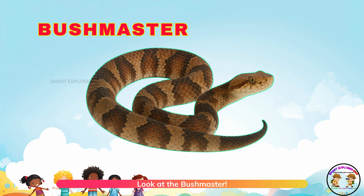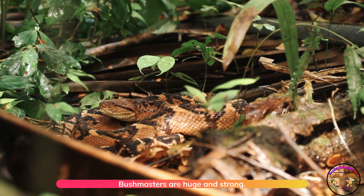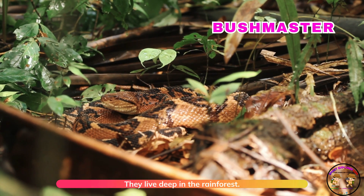Look at the bushmaster. Bushmasters are huge and strong. They live deep in the rain forest.